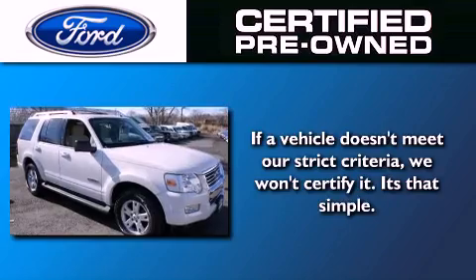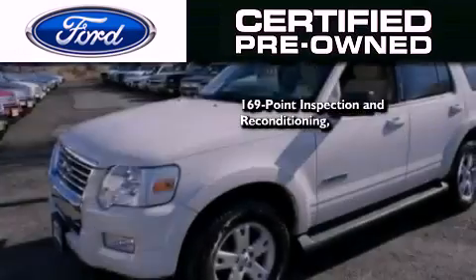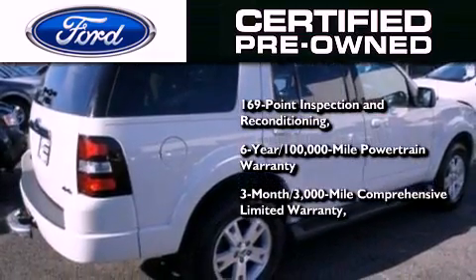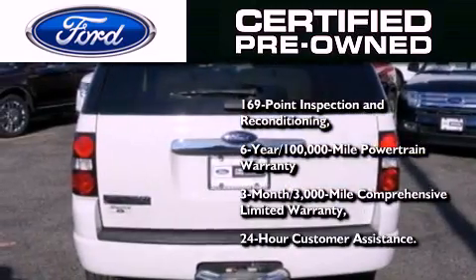The Ford pre-owned certification includes a 169-point inspection and reconditioning process, a six-year 100,000 mile powertrain limited warranty, and a three-month, 3,000 mile comprehensive limited warranty.